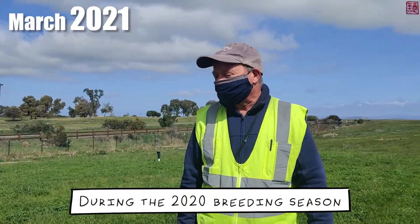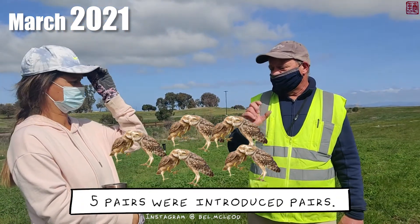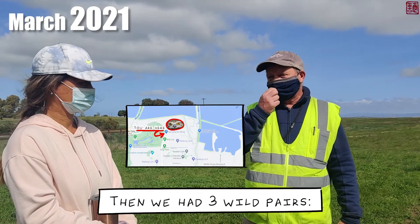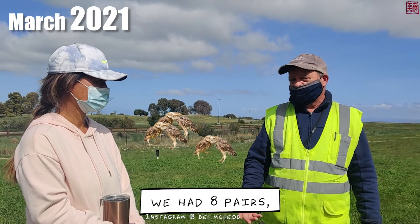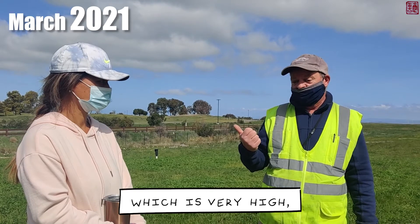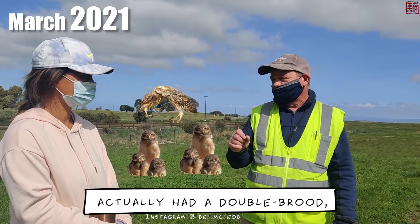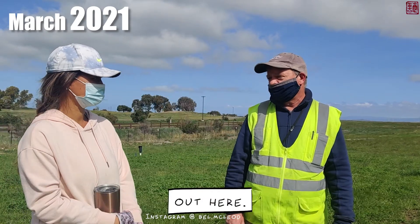During the 2020 breeding season we had a total of eight pairs out here at Shoreline. Five pairs were introduced pairs — taken as juveniles the year before — and those five pairs had a total of 21 chicks. Then we had three wild pairs: one from Shoreline and two from Moffett Airfield. In total we had eight pairs, 100% breeding success, and a total of 35 chicks. One Shoreline pair actually had a double brood — we've never had that in the past 23 years out here, which is very unusual.